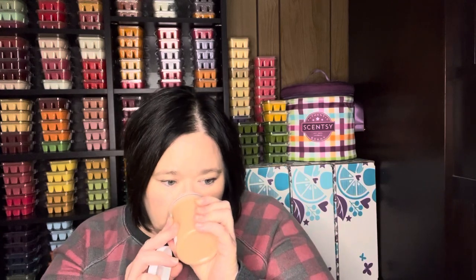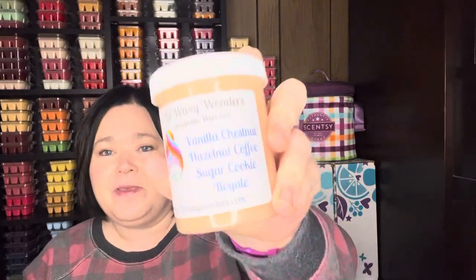Next up is Vanilla Chestnut — it's vanilla chestnut, hazelnut coffee, and sugar cookie royale. Those are the three notes that come together. I definitely get the hazelnut coffee and the chestnut — I'm definitely getting the chestnut. Not so much the sugar cookie, but I wonder if that'll come through when warmed. I'm getting kind of an almost chocolate note. But I'm happy with this — it's a good coffee scent.